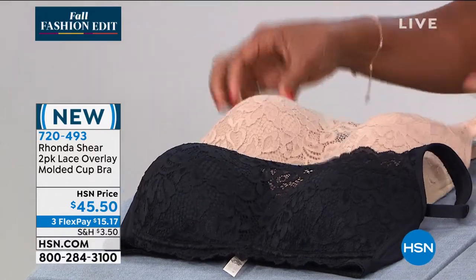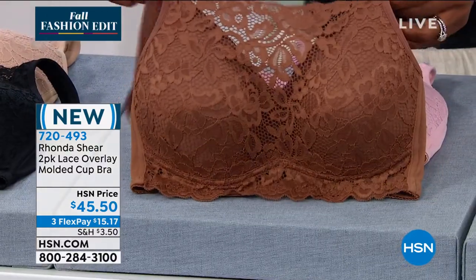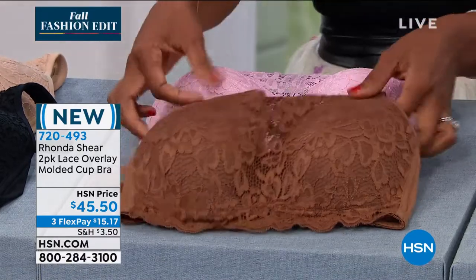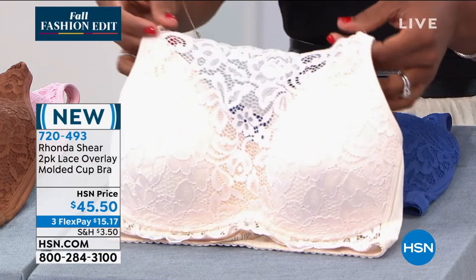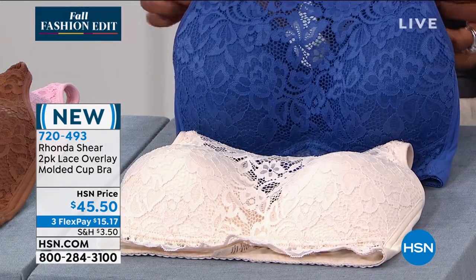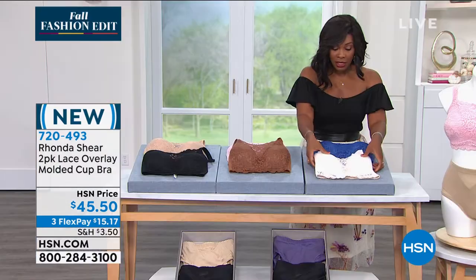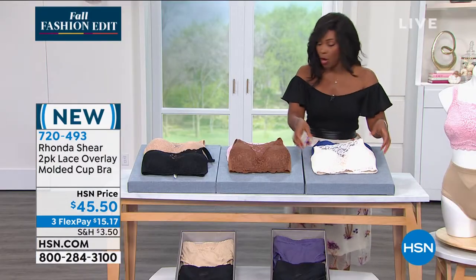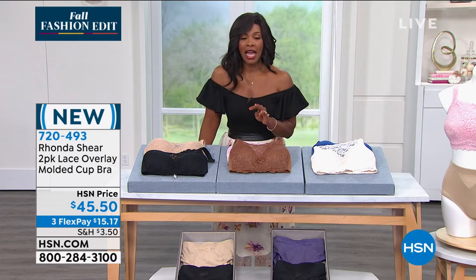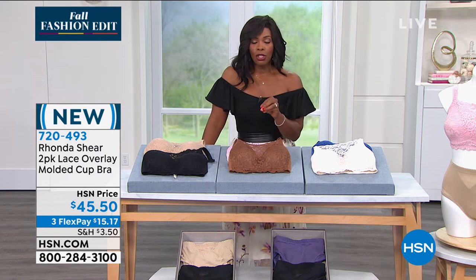We have them in black with beige, mocha and rose pink, and cream with navy. We've got them on FlexPay — $15.17 to get them home. You're going to order in sizes small to 3X. Rhonda, first, I watched your home tour on Instagram — it was so much fun.